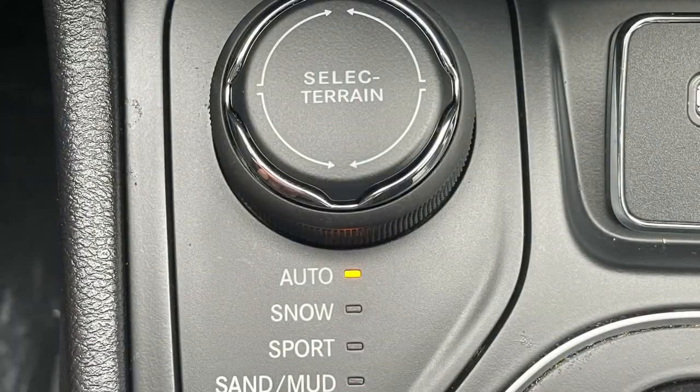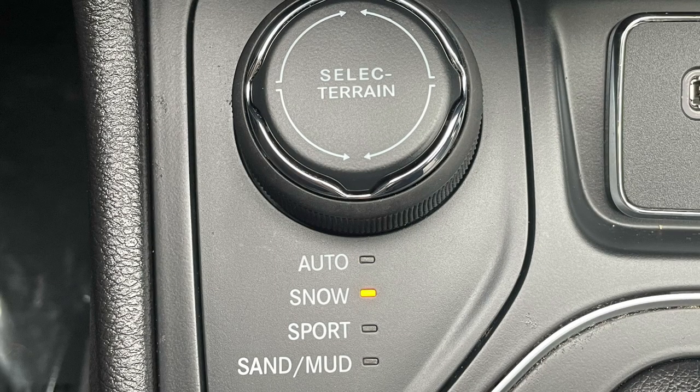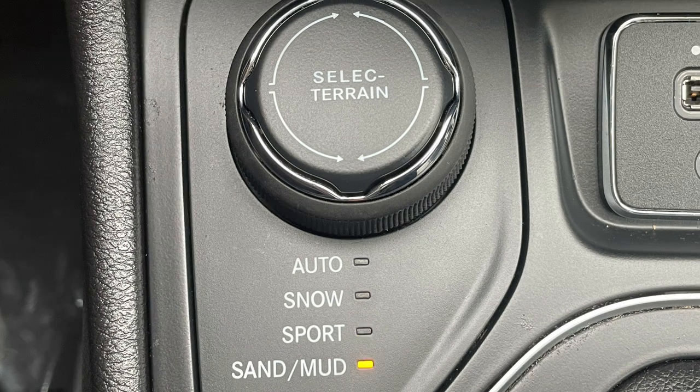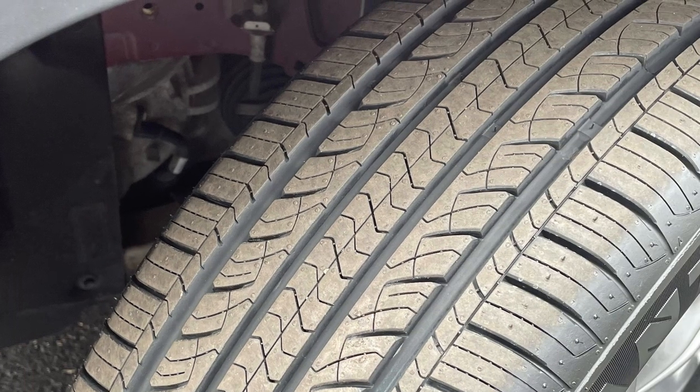Power is normally fed to the front wheels, but this unit is 4-wheel drive, which sends power to the rear wheels when wheel slip is detected or when any of the other three modes on the select terrain system are chosen. There's also the security and grip of 4 brand new tires.